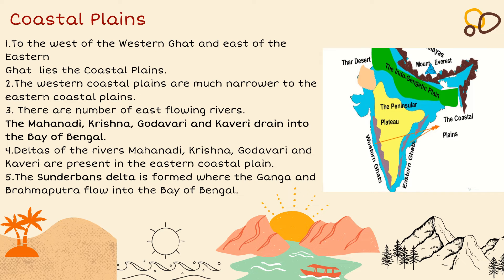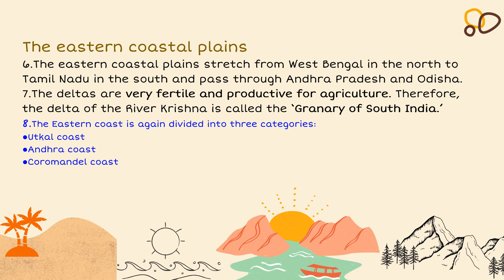The deltas of the rivers Mahanadi, Krishna, Godavari and Kaveri are present in the Eastern Coastal Plains. The Sundarbans Delta is formed by the Ganga and the Brahmaputra flowing into the Bay of Bengal. The Eastern Coastal Plains stretch from West Bengal in the north to Tamil Nadu in the south, passing through Andhra Pradesh and Odisha. The deltas are very fertile and productive for agriculture. Therefore, the delta of the river Krishna is called the Granary of South India. The Eastern Coast is divided into three categories: the Utkal Coast, the Andhra Coast and the Coromandel Coast.